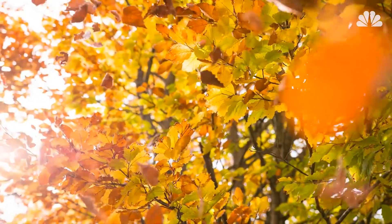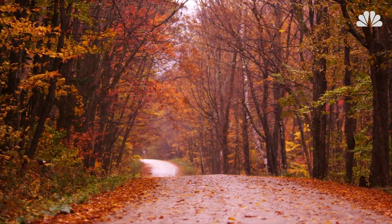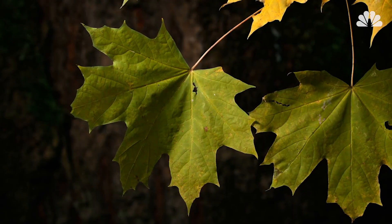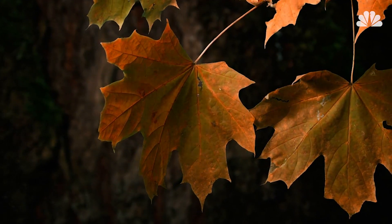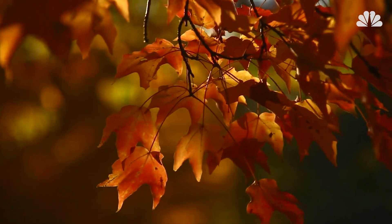But then, enter fall. Suddenly the days are shorter, with less sunlight and colder temperatures. Under these conditions, the chlorophyll starts to break down, which means the green color begins to disappear, unmasking the yellow and orange pigments and giving them their chance, at last, to shine.